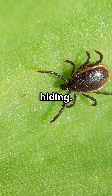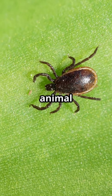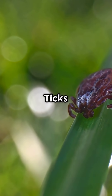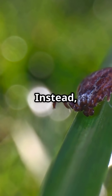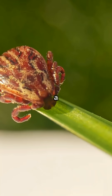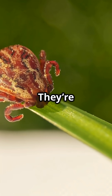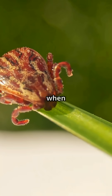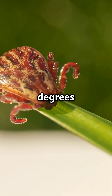Ticks are masters at hiding. They blend into grass, animal fur, and leaf litter, waiting for the perfect moment to strike. Ticks can't fly or jump. Instead, they crawl onto animals or people by waiting on grass and shrubs for a host to brush by. They're found in grassy areas and forests and can even be active in winter when it's as cold as 45 degrees Fahrenheit.